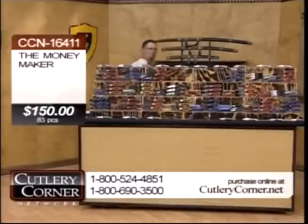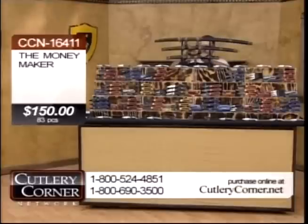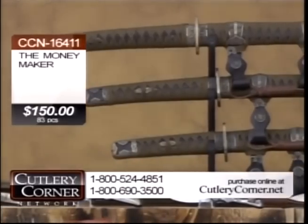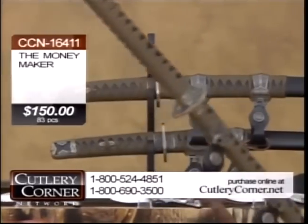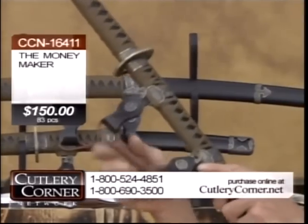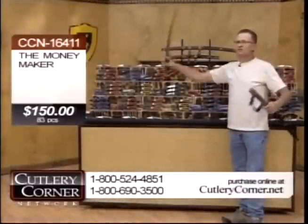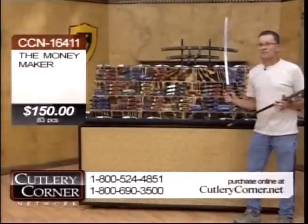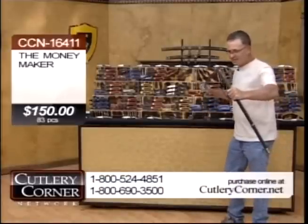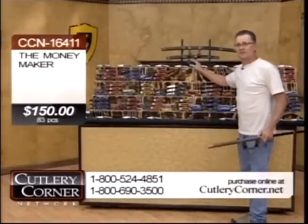I will guarantee you tonight — check this out. Tonight I will guarantee for you this beautiful three-piece Tai Chi design daisho sword set with a furniture-grade stand, as you see right there. Guaranteed in this color, this exact design — it's exactly like this set.